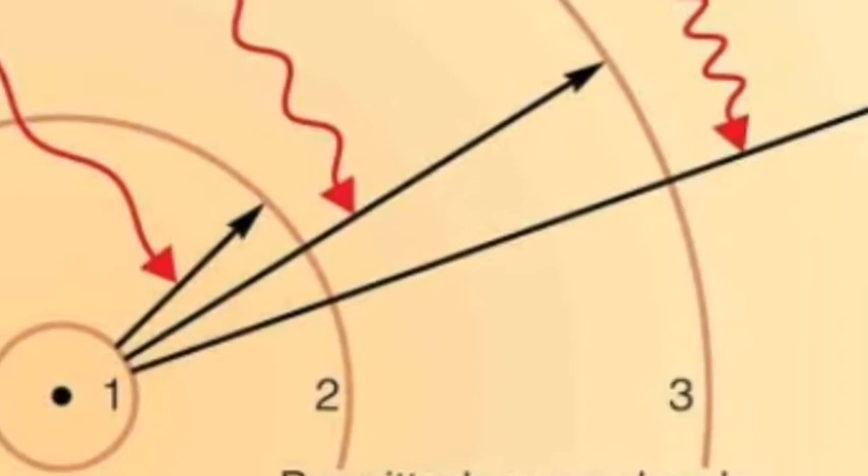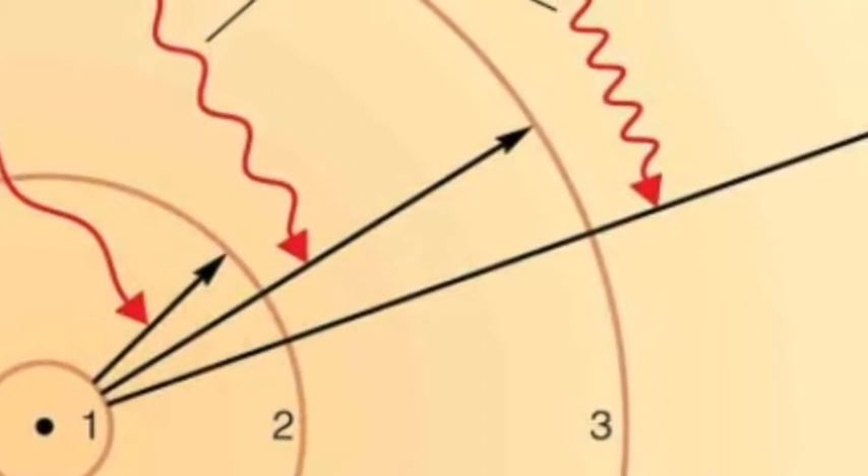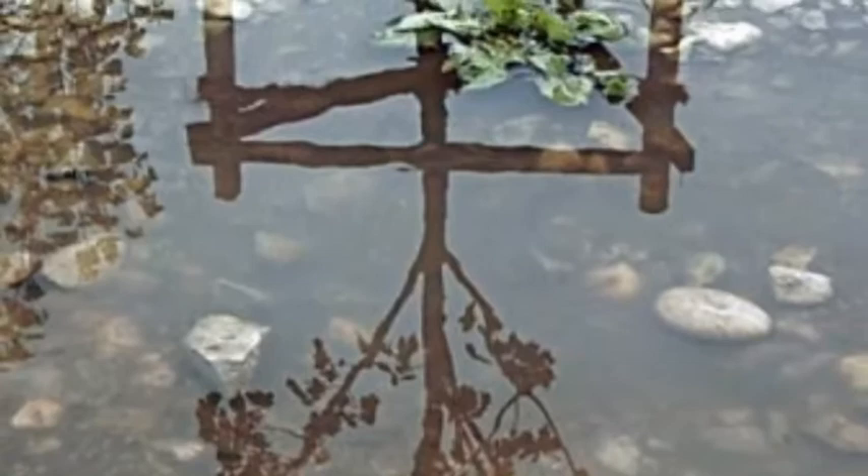A mirror reflects an image of whatever is in front of it. The reflected image is made up of particles of light called photons. A photon is a particle representing a quantum of light or other electromagnetic radiation. When a photon of light hits a mirror, it causes the electrons in the atom to vibrate and give off an identical photon of light. This light is reflected back to you directly.